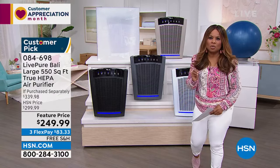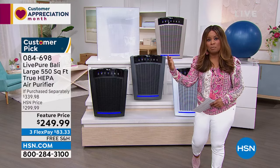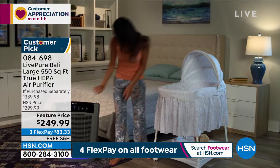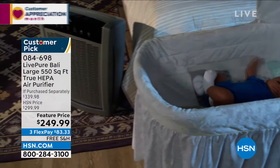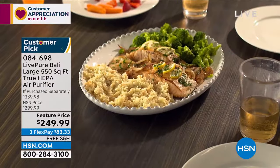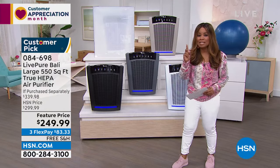We know air purifiers are not a cure or treatment, but they are a tool to target airborne particles inside our homes. Air quality inside our homes is actually more polluted than outside, because our homes are airtight. You're buying an air purifier that's proven — it's a customer pick. Read the reviews. Number two: this is LivePure.